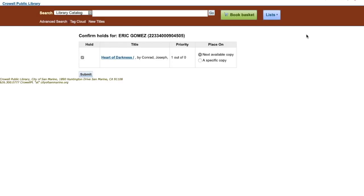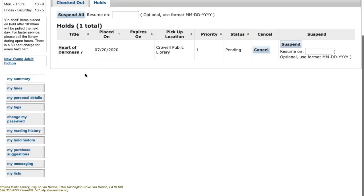Now all I have to do is make sure everything is ready and confirm the hold by hitting submit. And there I have it — my hold is ready.